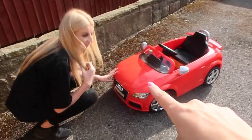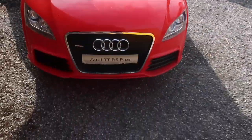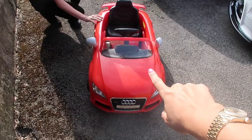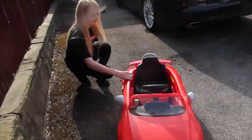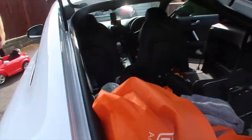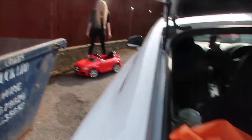So guys, this is a new project car - 40 quid from eBay. It's got literally identical grille, same spoiler - just one problem: it's red and we need to get it to look like that. So we're gonna clean it. Laura, can we have some music on while we do it?